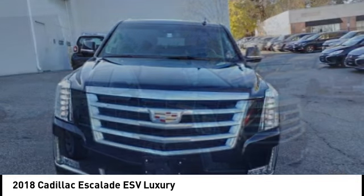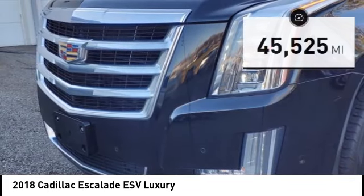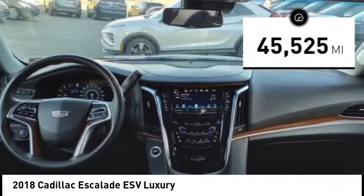Classy and powerful, it looks great for a night on the town or can haul everything needed for a weekend getaway. This vehicle has less than 50,000 miles.